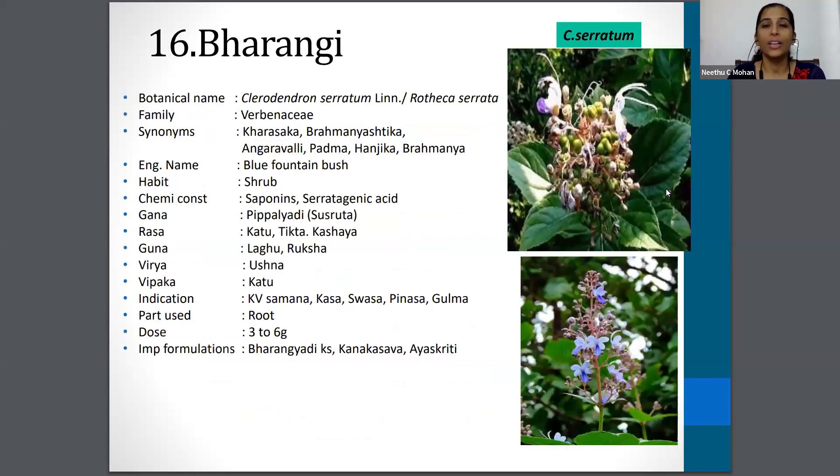The next drug is Varni. The botanical name is Clerodendron serratum from the Verbenaceae family and the synonyms are Patma, Hanjiga, Angaravalli etc. The English name is Blue Fountain Bush and the part used is Root. Dosage is 3 to 6 gram.